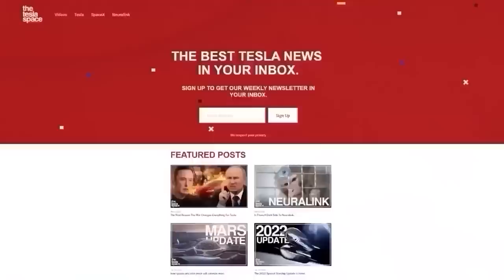Don't forget to give this video a thumbs up today if you liked it — that is so important for getting our content out to more people. If you enjoy the content, you'd probably also enjoy our weekly newsletter, so sign up with the link down below at theteslaspace.com.